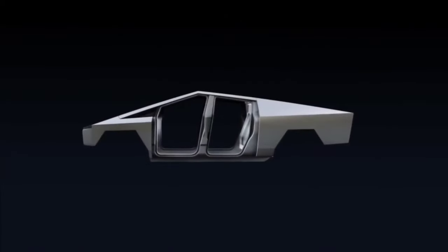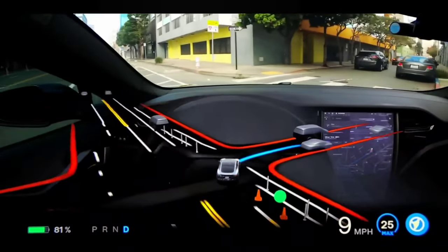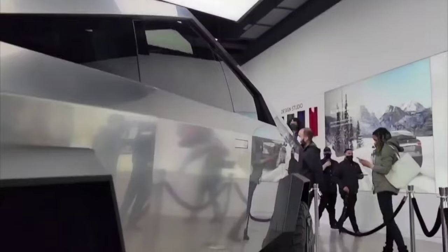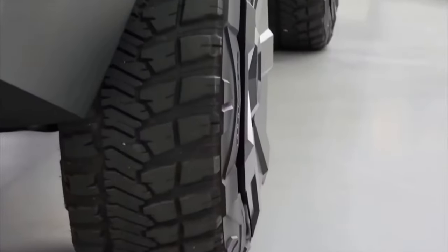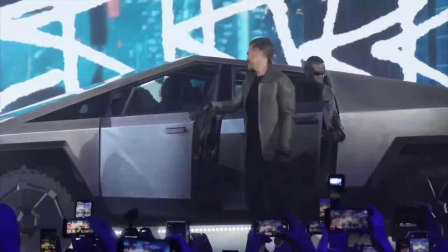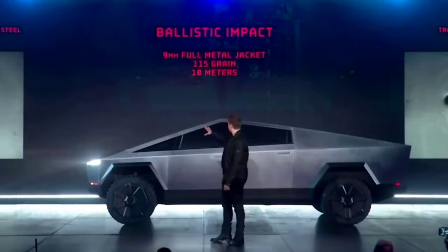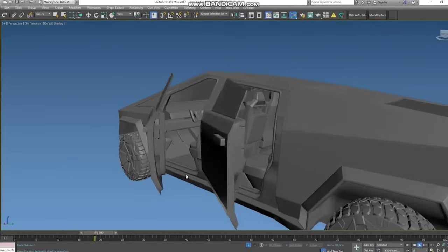The bed of the Cybertruck electric pickup appears to have reduced slightly in length based on aerial drone imagery. Many critics and prospective Cybertruck owners were afraid that this electric pickup truck would be too huge for their garage. Tesla may have reduced a few inches from the bed, but this has not been officially confirmed. On this prototype, the door handles are not visible. Elon Musk stated earlier this year that the production Cybertrucks will not have door handles; instead, the doors will open as the owner approaches the vehicle.